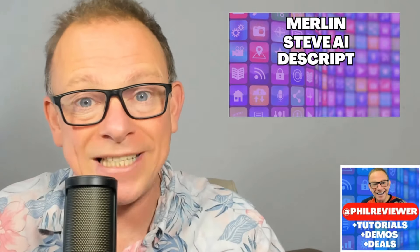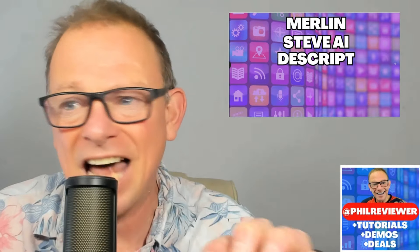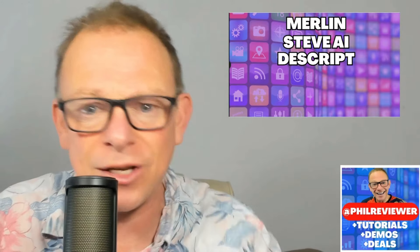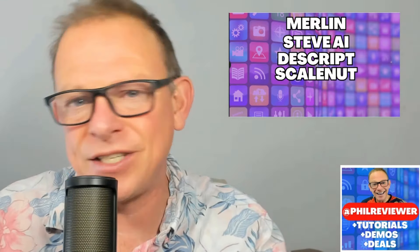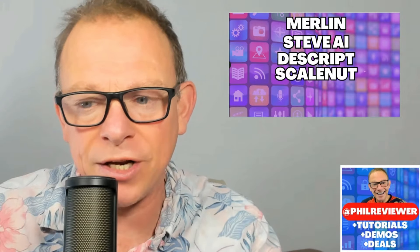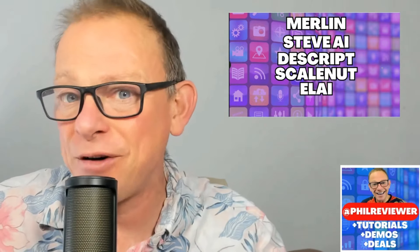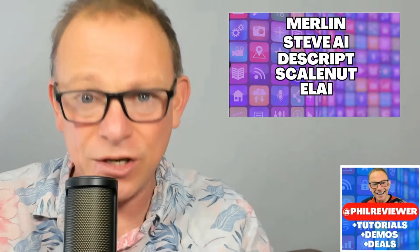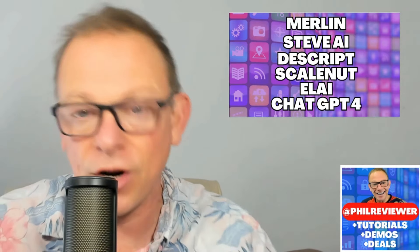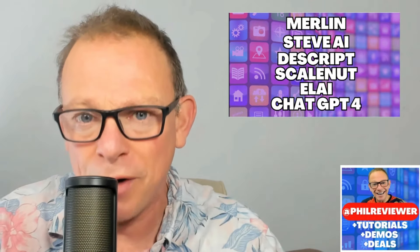We're going to be looking at Descript, a new way to edit videos. It'll transcribe your video, then you edit the script like a Word document to edit the video — specifically the AI green screen and the ability to create an AI voice of yourself or somebody else. We're going to look at ScaleNut, which can do a few things ChatGPT can't, with a Chrome plugin to create search engine optimized documents focused on SEO. And we're looking at Eli — virtual people, virtual avatars. I've created a fake YouTube channel and fake TikTok doing fake news with these avatars. ChatGPT4 is just blowing my mind — it's like a real person sat next to me who knows just about everything.